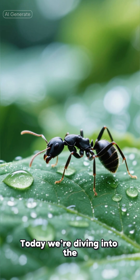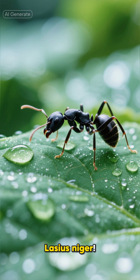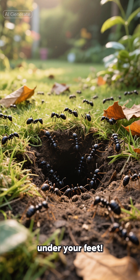Hey, explorers! Today we're diving into the tiny but incredible world of Lasius niger. That's a fancy name for the black garden ant, one of the most common ants you'll find right under your feet.